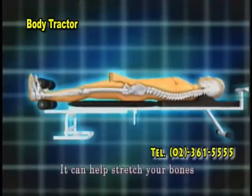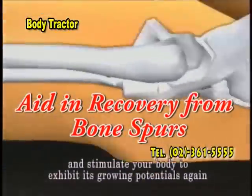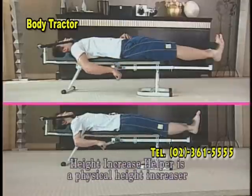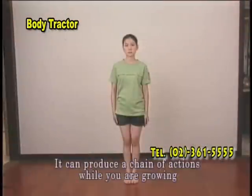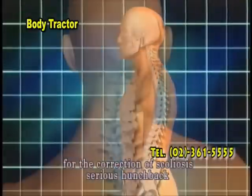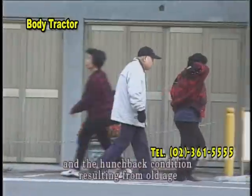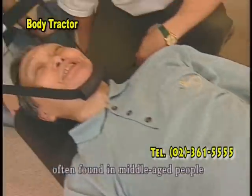It can help stretch your bones, increase the growing space of your bones and stimulate your body to exhibit its growing potentials again. Height Increase Helper is a physical height increaser and highly effective body shaper. It can provide a 100% improving effect for the correction of scoliosis, serious hunchback, side bending cervical vertebrae, hunchback condition resulting from old age, as well as degenerated arthritis disorder often found in middle-aged people.